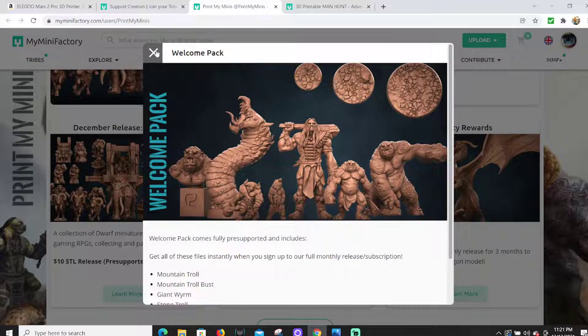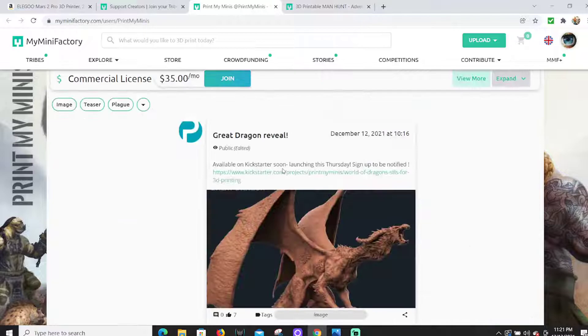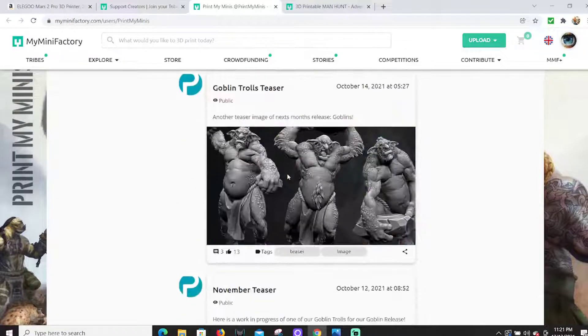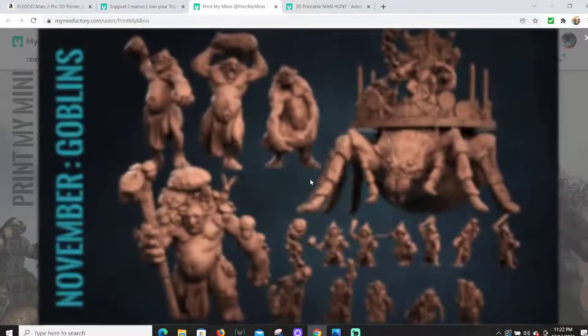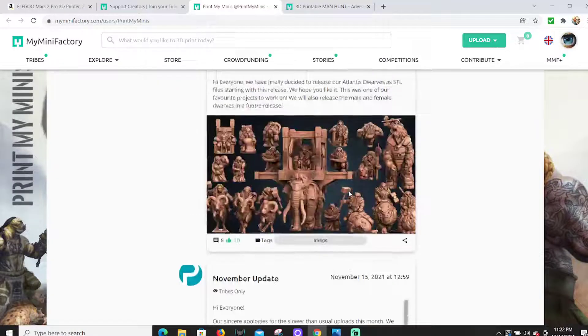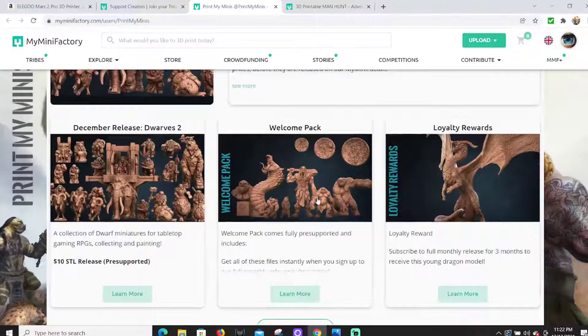You could join the tribe for one month, keep that month's release plus the welcome pack. So for ten dollars you get all those dwarves plus the minotaur, the giant, the worm, and these trolls — I printed the rock troll, he's huge and so cool. Compare that to Games Workshop where the equivalent troll is sixty dollars or a unit of goblins is sixty dollars, whereas you get all this for ten dollars. Definitely check out Print My Minis — the models are pre-supported and come out so good.